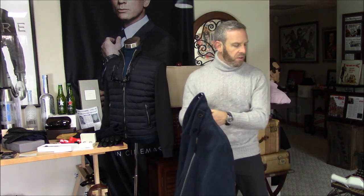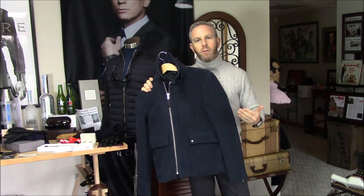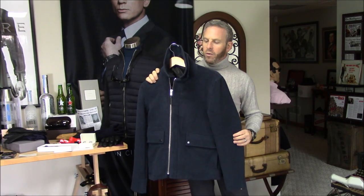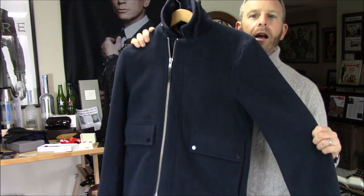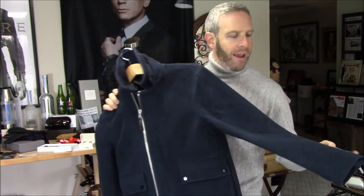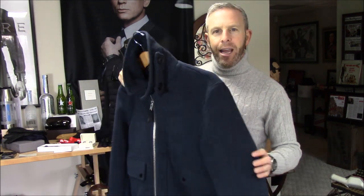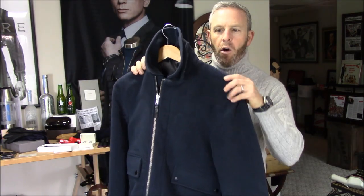Now I want to show you something — this is a size medium. I'm going to come in close because I want you to see the color. We got it. We got it. This is the right color. This is that smoky blue. It's not navy. It's not that almost royal blue that it was before. It is the smoky blue of the Dior.